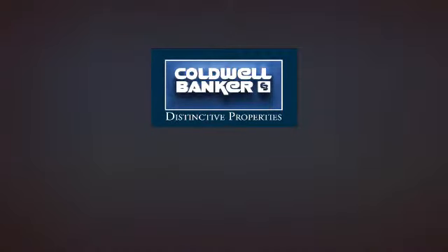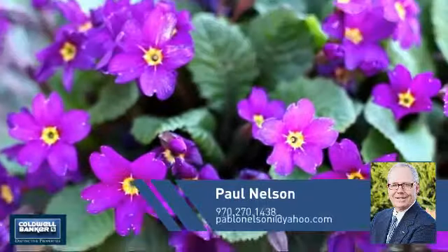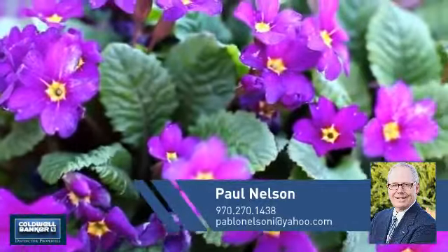Welcome! You'll find a wide selection of listings. This video is brought to you by your real estate agent, Paul.